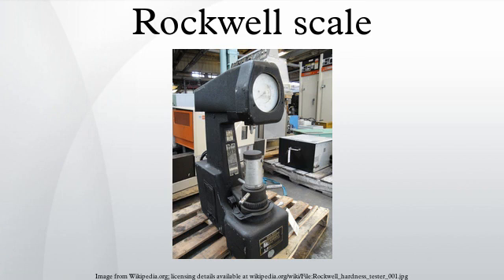Stanley started a heat treating firm circa 1923, the Stanley P. Rockwell Company, which still exists in Hartford, CT. The later named Wilson Mechanical Instrument Company has changed ownership over the years, and was most recently acquired by Enstrom Corporation in 1993.